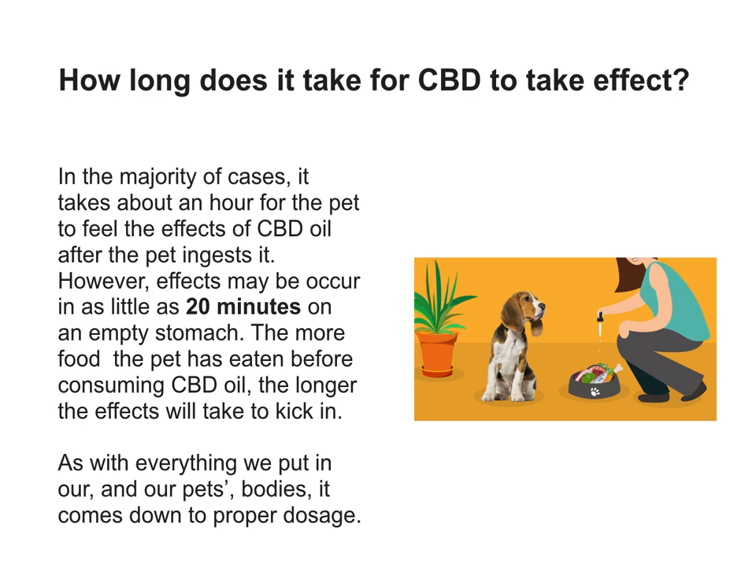As with everything we put in our bodies — our pet's bodies — it comes down to proper dosage.